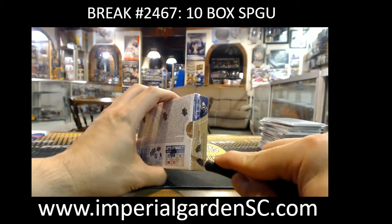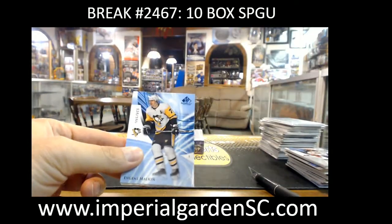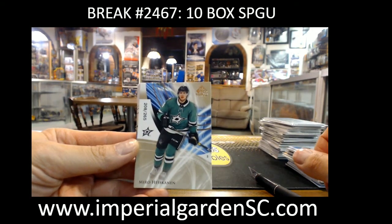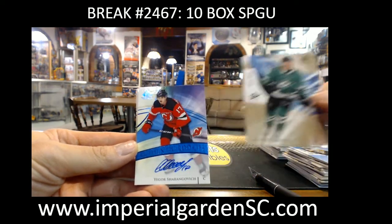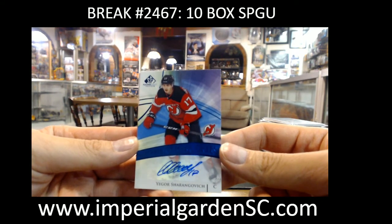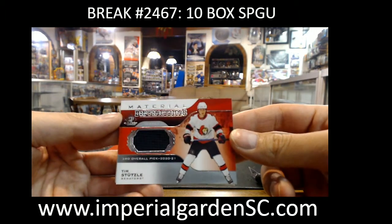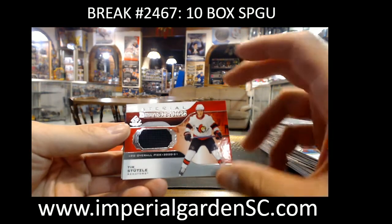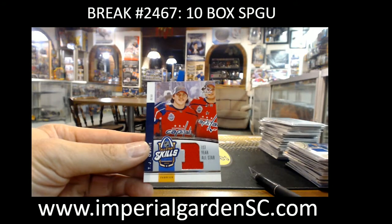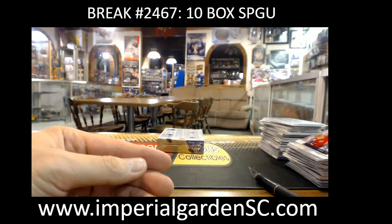Pack 9! We got Evgeni Malkin out of 165 for the Penguins, Miro Heiskanen 208 out of 265 for the Stars, and authentic rookie blue auto — we got Igor Sharangovich for the Devils going to Sam. In Material Distinctions we got Tim Stutzle for the Senators going to Ferg, and Igor Kurashev for the Toronto Maple Leafs, and TJ Oshie for the Capitals. Last year 2020 was his first year playing in the all-star game — it's crazy.